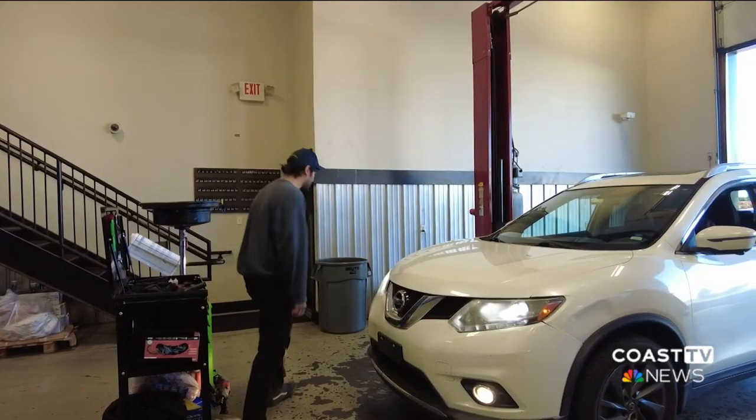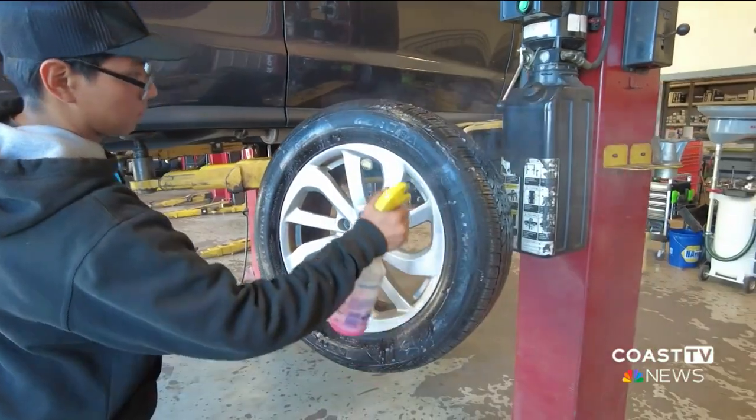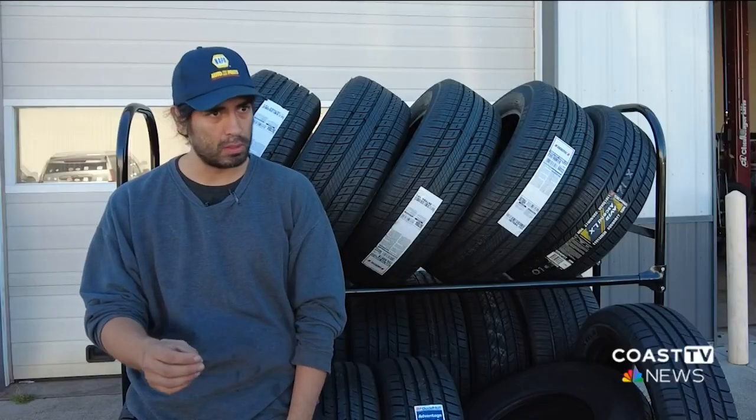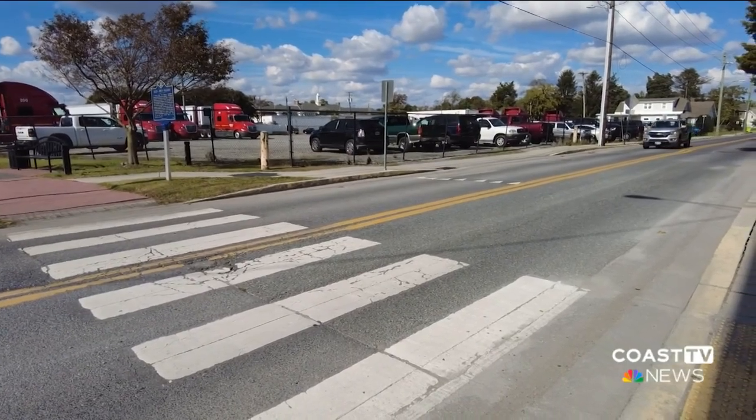To rule out problems such as an air leak, you can spray some soapy water directly onto your tire. If it bubbles, that's where your air leak is. To stay safe on the road as wintertime approaches,